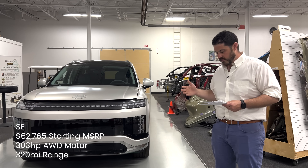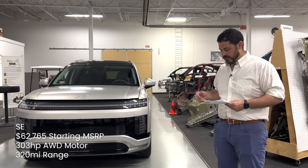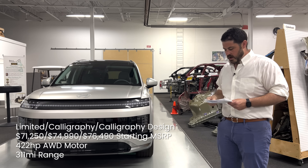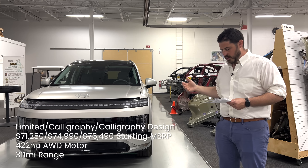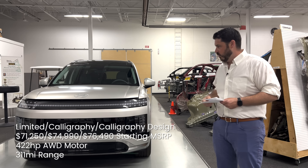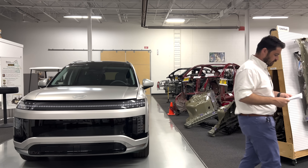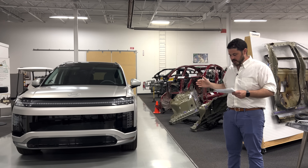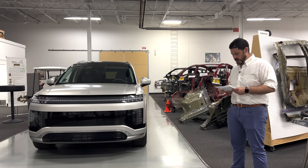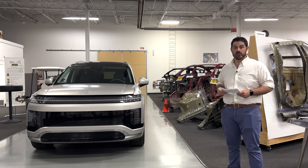From there you bump up to the SE at $63,000 with 303 horsepower all-wheel drive and 320 miles of range. Once you get up to the Limited, the Calligraphy, and the Calligraphy Design, the vehicle has 422 horsepower and an all-wheel drive system achieving 311 miles of range. The Limited starts at $71,000 and this vehicle tops out at $77,000. It features 350 kilowatt DC fast charging with a 110 kilowatt pack, and per their marketing, it can achieve 10 to 80 percent charge in 24 minutes, which is really fast.